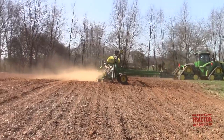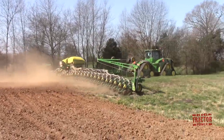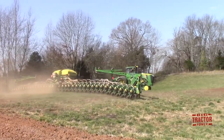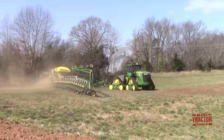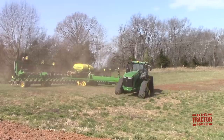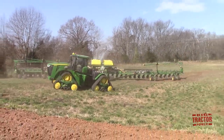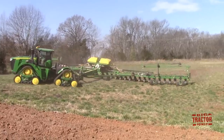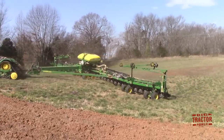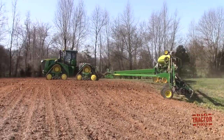This DB90 planter has tracks underneath it. This helps reduce the compaction that can be caused by the weight of the 100 bushels of seed in the CCS tanks mounted right above the track system. It also goes well with the track tractor in reducing compaction across the field overall. Now we can watch the tractor and planter turn around. You'll see how easily the planter steers with the tracks mounted on it. This planter also features 15 degrees of flexibility in the toolbar, and we'll see it follow the contour of the ground as the planter turns around to make the next pass.